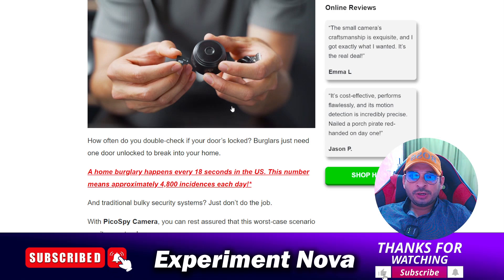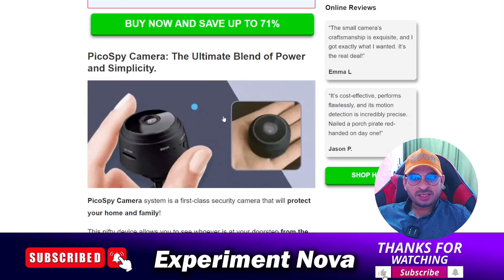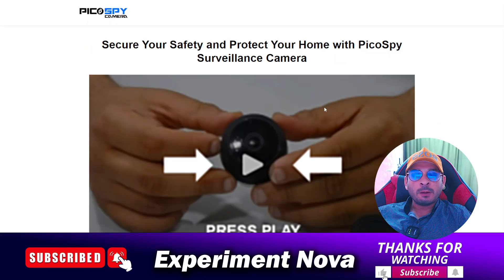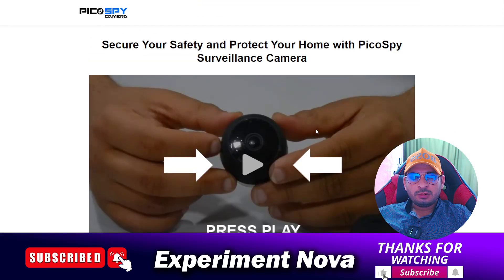Hey guys, welcome back. In this video we are going to review the Pico Spy Camera — whether you should purchase this product or not and what problems you are going to face if you purchase it. So let's get started. First of all, we are going to talk about whether it's a legit product or a scammy product.